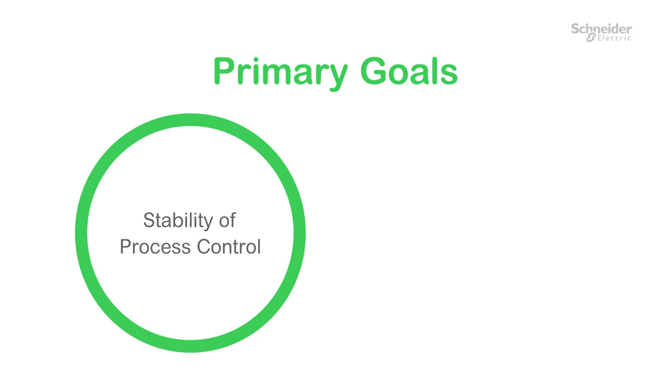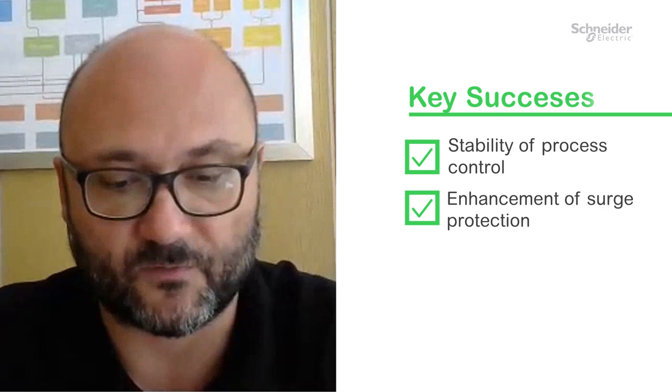Now that you have some idea of the major transformation that took place here, let's hear what the end user has to say about Schneider Electric and this TMC solution. The primary goal of this project has been stability of the process control and the enhancement to find the surge protection. The process parameters that are covered with the new system, with the Triconix system, are very, very stable. Responsive process disturbances are in a range of expected, and at maximum capacity there was no problem with any compressor or turbine train — it works as it should work.